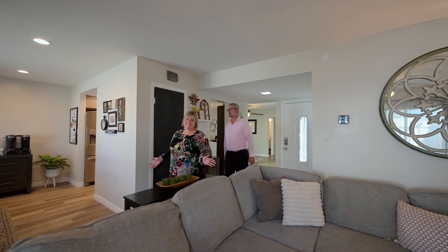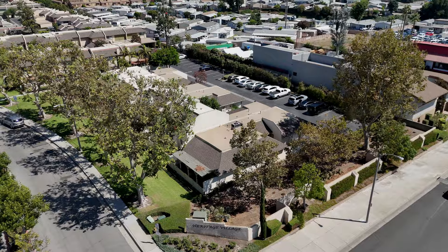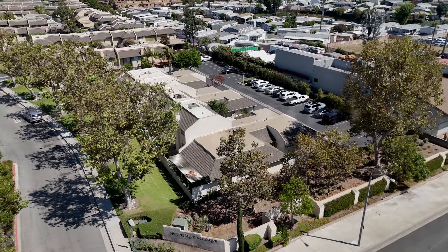Here we are in our newest listing, 1961 Silver Maple in La Habra, California. This place is stunning.